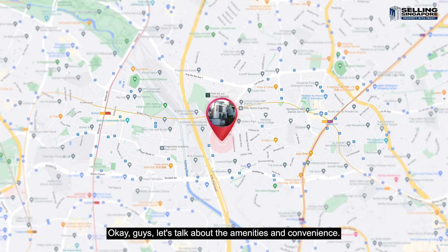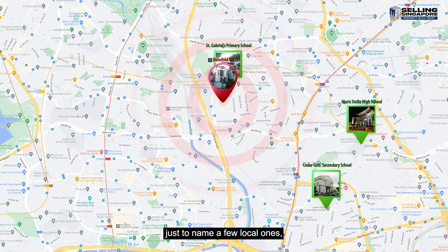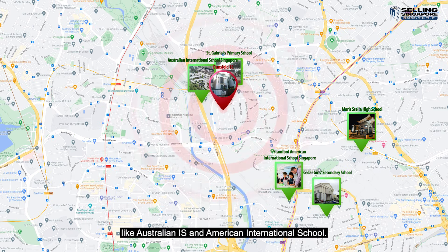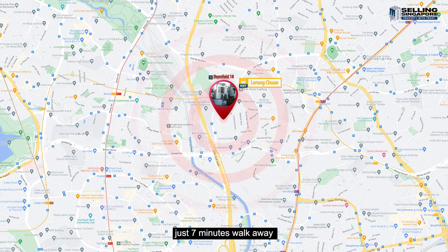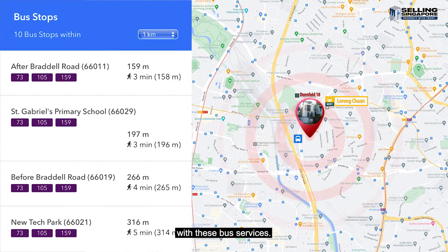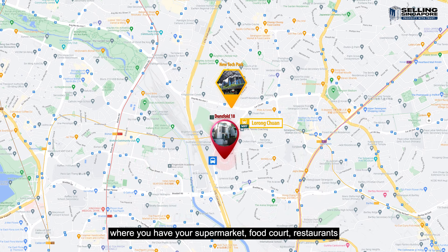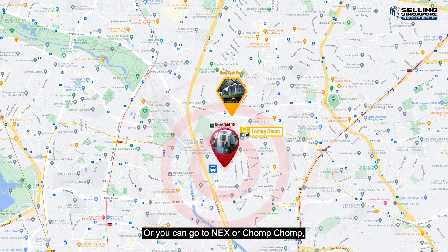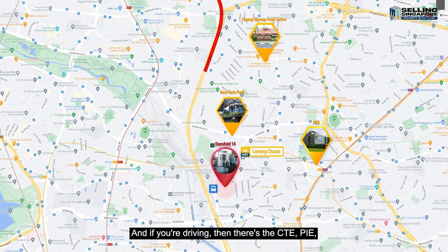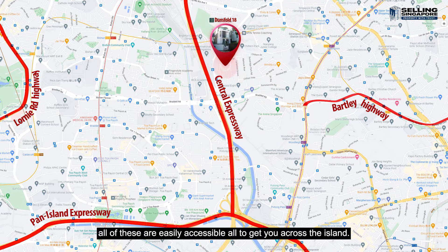Now let's talk about the amenities and convenience. You've got a whole list of reputable schools in the vicinity like St. Gabriel's, Cedar Girls, Marist Stella, just to name a few local ones, not to mention international ones like Australian International School and the American International School. Transportation-wise, there's Lorong Chuan MRT just 7 minutes' walk away, and your nearest bus stop is right nearby. For groceries and food and beverage, you can go to New Tech Park — supermarket, food court, restaurants — all just 3 minutes away, or Nex or Chomp Chomp which are 5 and 10 minutes' drive away respectively. If you're driving, the CTE, PIE, Lornie Road Highway, and Bartley Highway are all easily accessible to get you across the island.